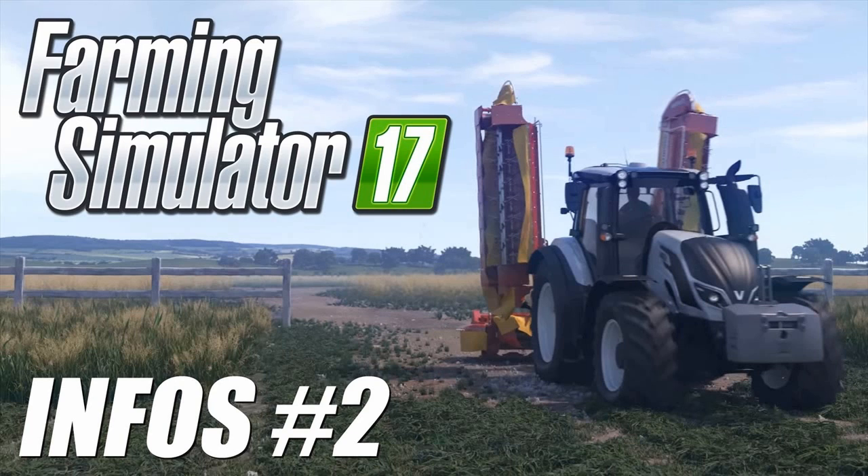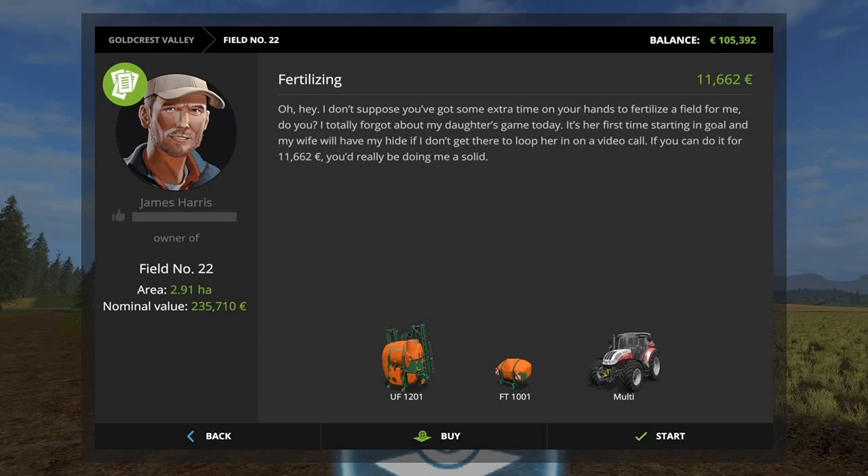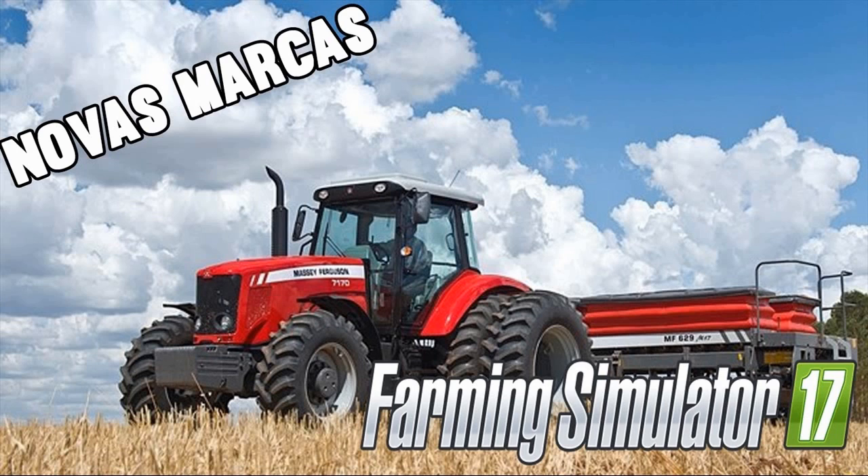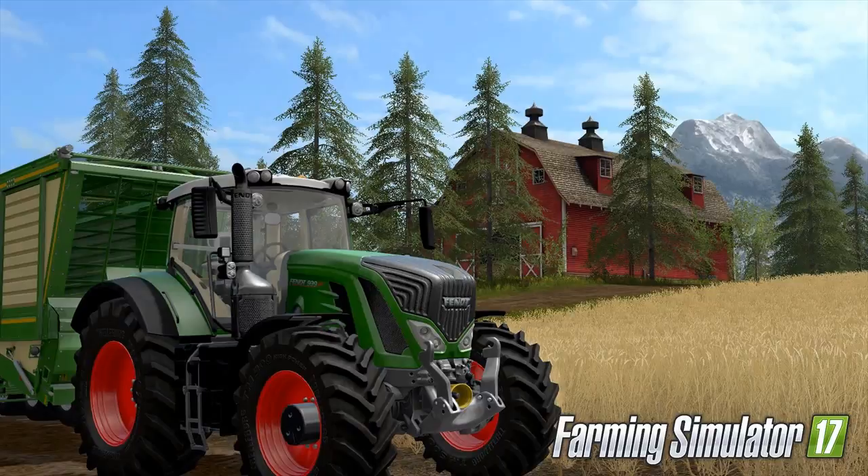Farming Simulator 17 is lit in the new Garage trailer. The latest Farming Simulator 17 trailer works the fields in ways you've never seen before, and probably didn't dare think possible. It's beat-dropping, pulse-pounding, hardcore tractor-porn featuring sleek, sexy agricultural machinery that is just begging to get down and dirty. Put on your waders. It's farming time, baby.